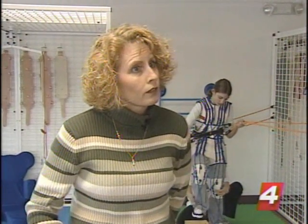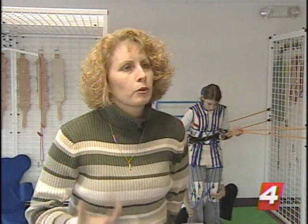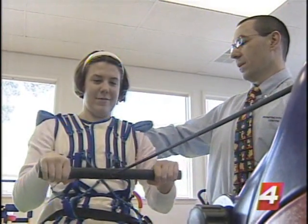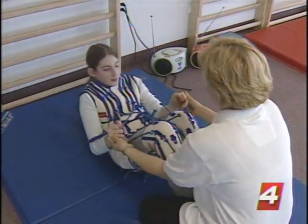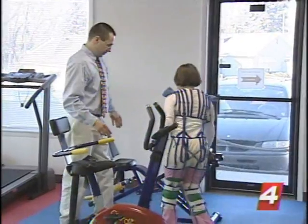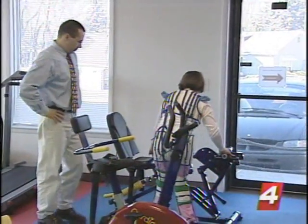It gives her strength, which makes things easier for her, which gives her more self-confidence and more independence. Therasuit really increases strength and endurance. It helps control newly strengthened muscle groups, allowing children to improve their functional skills and work towards independence.